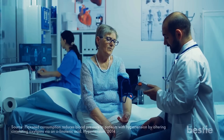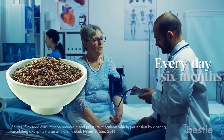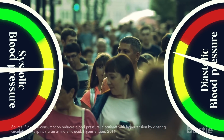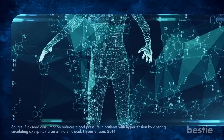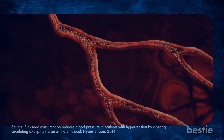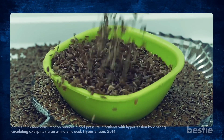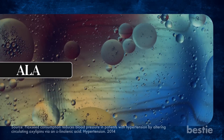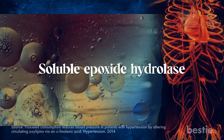In a clinical trial, those with peripheral artery disease — often associated with high blood pressure — consumed flax seed every day for six months. Those people significantly reduced their systolic and diastolic blood pressure compared to the control group. Flax seeds affect certain chemicals in the body called oxylipins, which help regulate blood pressure by influencing the tone of the blood vessels. ALA, the fatty acid found in flaxseed, may also directly inhibit an enzyme called soluble epoxide hydrolase, which could help lower blood pressure.